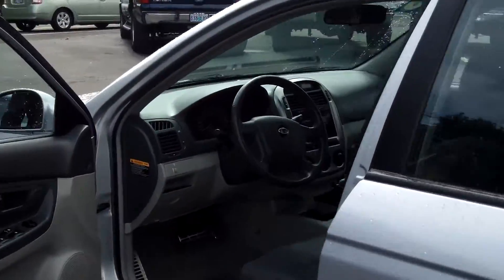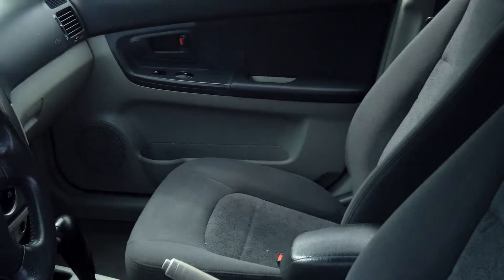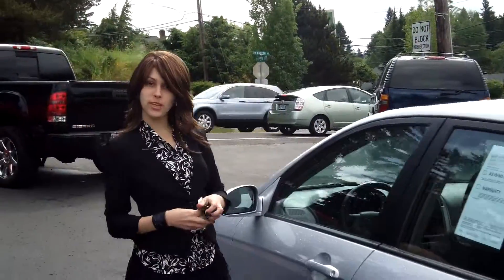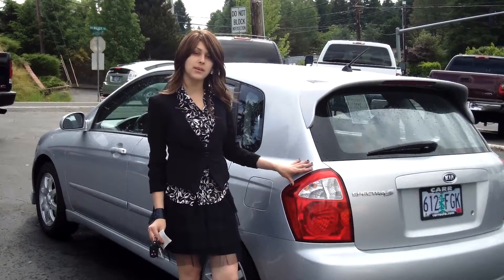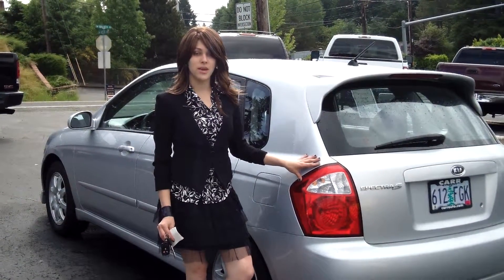Power doors, power locks, power steering, cruise control, MP3 player. For more information on this vehicle or any other vehicle in our inventory, please give us a call on the number listed above or send us an email. Call us today also for our daily internet prices. Thank you and make it a great day.